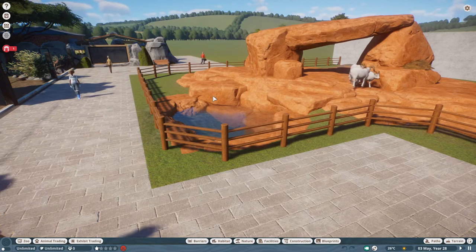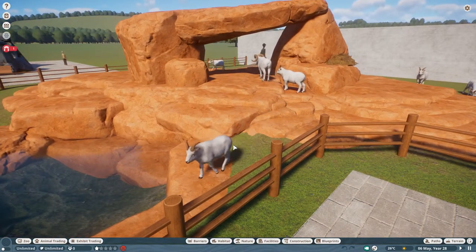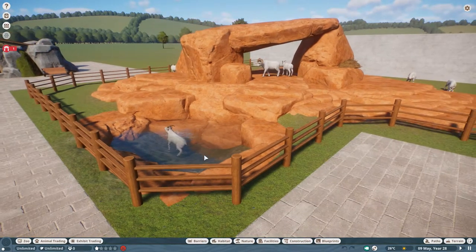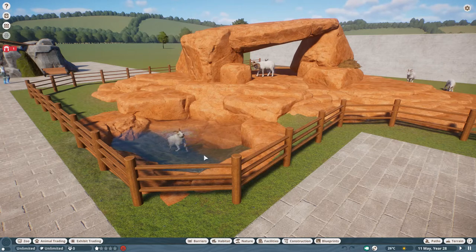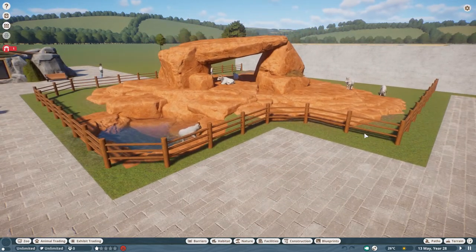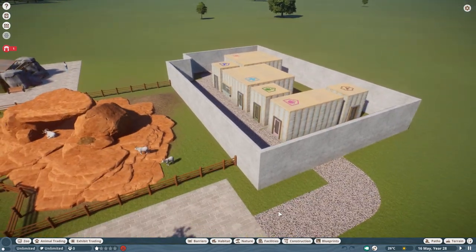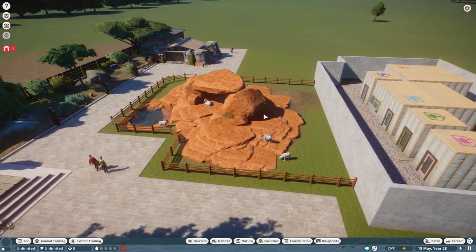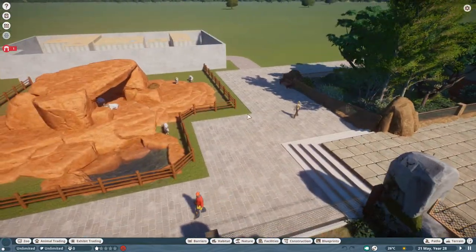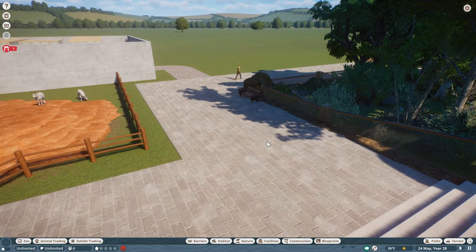The hedging will separate the guests from the enclosure. You could let the sheep right up here — sheep don't bite — so it could almost be like a petting zoo where people could stroke the animals. Certainly at wildlife parks I visit you can sometimes walk into the pens with the sheep and goats. But I wanted foliage around the outside instead. I've put a large building in the back here, and I've decided I'm going to have most of the zoo linked with staff pathing, then focus my creative fake pathing on viewing areas.